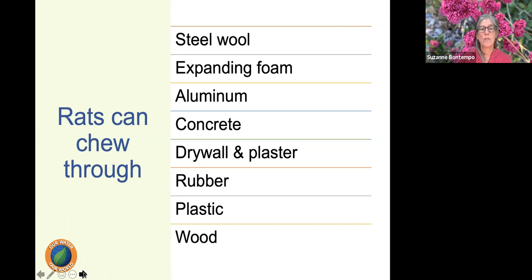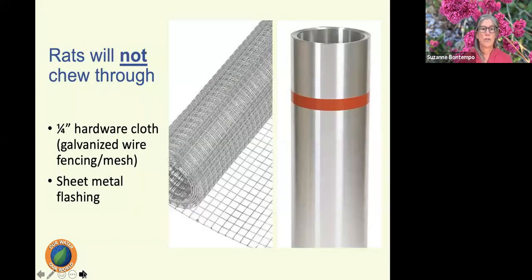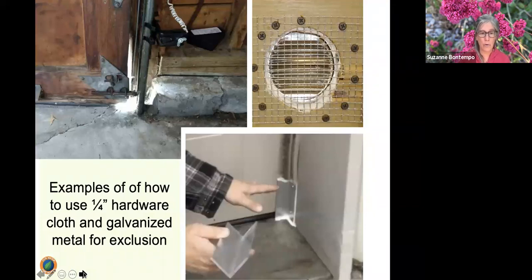Rats can chew through more than you'd realize: steel wool, expanding foam, aluminum, concrete, drywall, plaster, rubber, plastic, and wood. What they can't chew through is galvanized quarter-inch hardware cloth and sheet metal roof flashing. Use these when trying to prevent or exclude them from coming into an area. For chicken coops, instead of poultry wire — which they can just walk right through — put quarter-inch hardware cloth over it to prevent access.